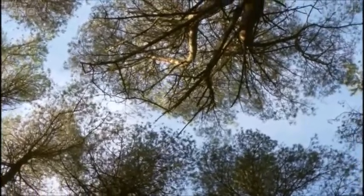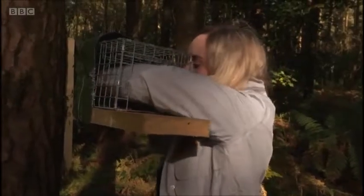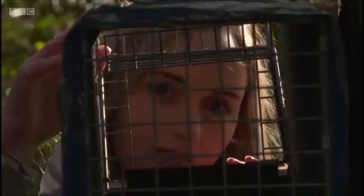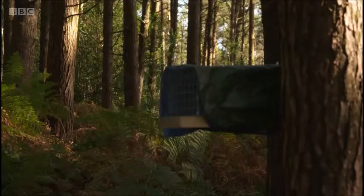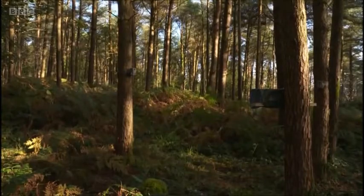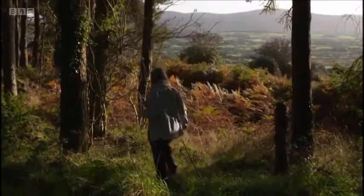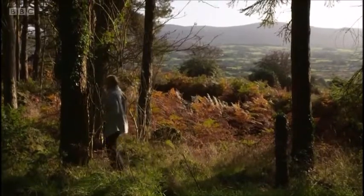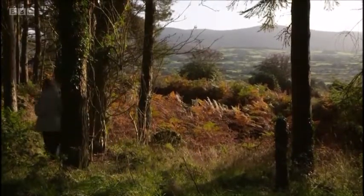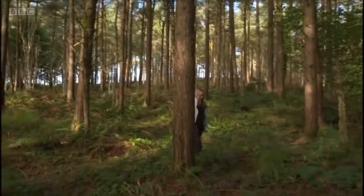Different methods can be used to survey the squirrels, such as camera traps, but individuals can be hard to distinguish from one another. So Rebecca has been using another method to gain more insight into population numbers and health. Her project uses hair samples — she can extract DNA from them, identify individuals, and get an accurate count of the individuals in the area being studied.